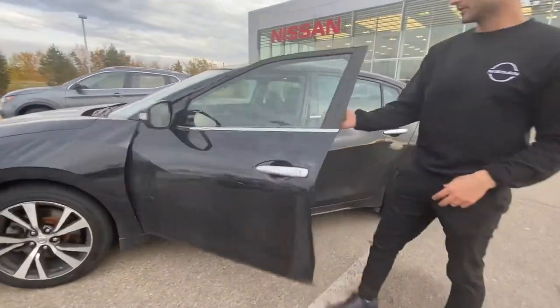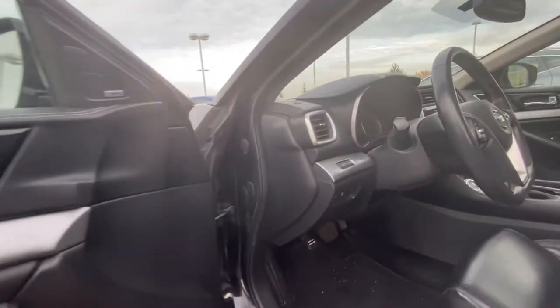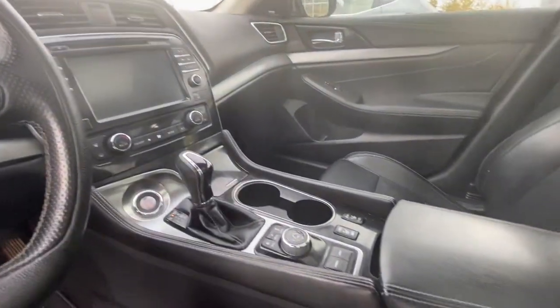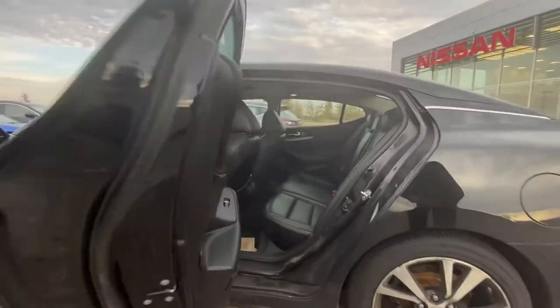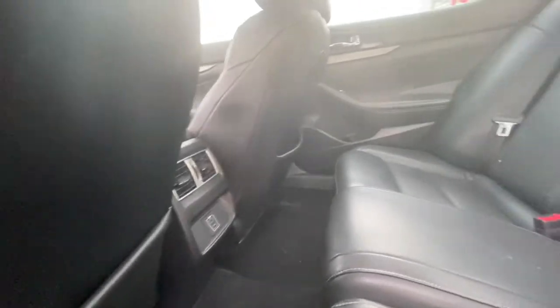Going into the cabin here, you do have your power locks, power seats, leather seats, heated seats, backup camera, Bluetooth — tons and tons of options with this vehicle. Going to the back, there's a lot of legroom, a lot of headspace, and you also get leather at the back as well.